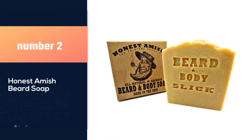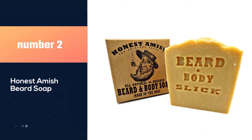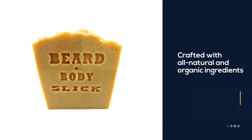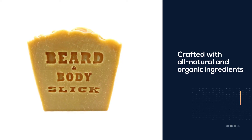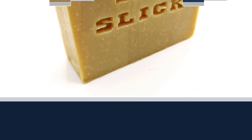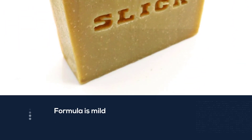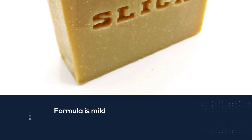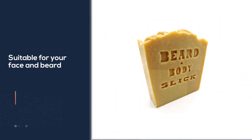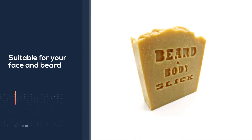Number two: Honest Amish beard soap. Unlike regular supermarket products, Honest Amish beard soap is carefully crafted with all-natural and organic ingredients. The formula is mild and suitable not only for your face and beard, but it also works great for washing your body too. Eucalyptus, cinnamon, and clove essential oils nourish and hydrate your facial hair and skin without drying them out.